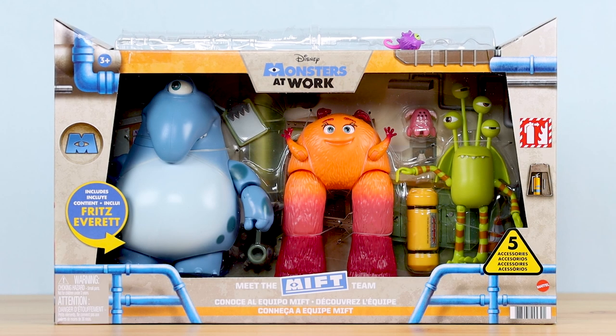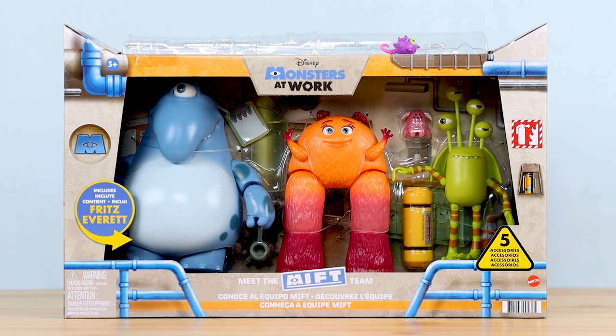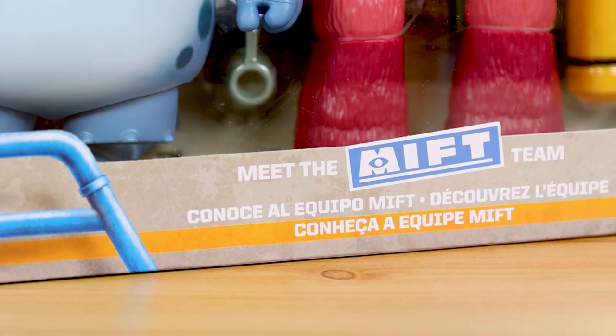Hey, what's going on Pixar fans? Dan Taylor from danthepixarfan.com back once again, and today I'm taking an up close and personal look at the brand spanking new 2021 Target exclusive Disney Monsters at Work Meet the MIFT Team story pack from Mattel.